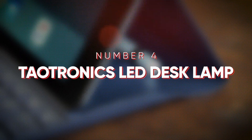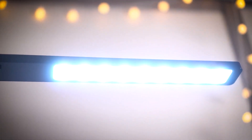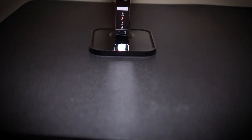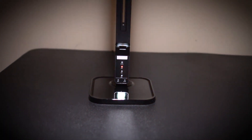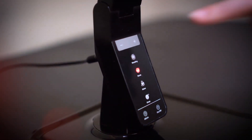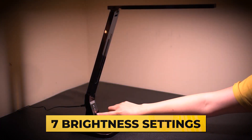At number four is the TauTronics LED Desk Lamp. It's convenient to have plug extensions for wall outlets, but what if you want to charge your phone or tablet on the desk in your dorm room? The stylish desk light from TauTronics provides brilliant, flicker-free illumination in addition to a USB connector that enables you to charge a device without fiddling with floor-level cables. The light features touch controls, five color modes ranging from warm yellow to white, dimming, and seven brightness settings.